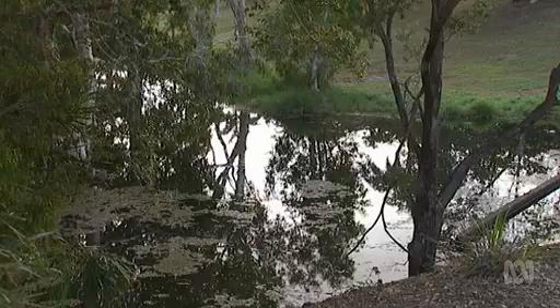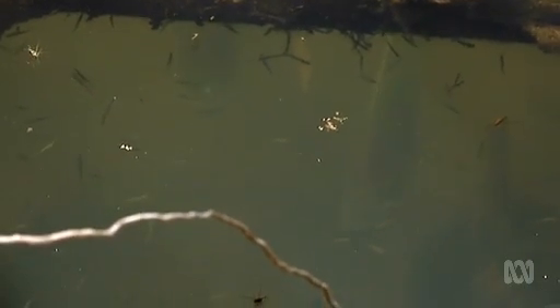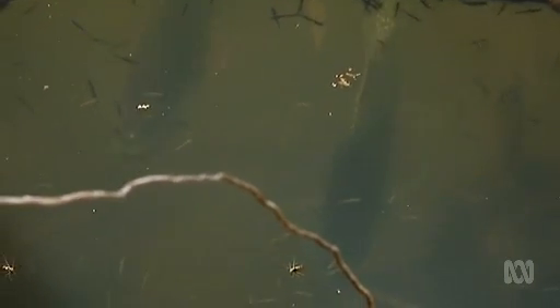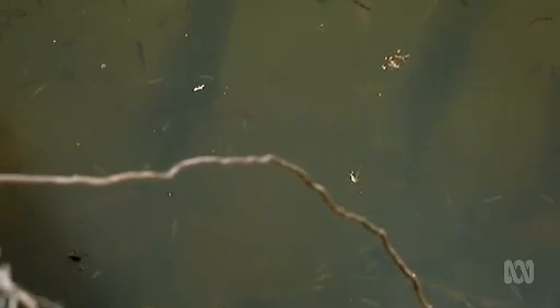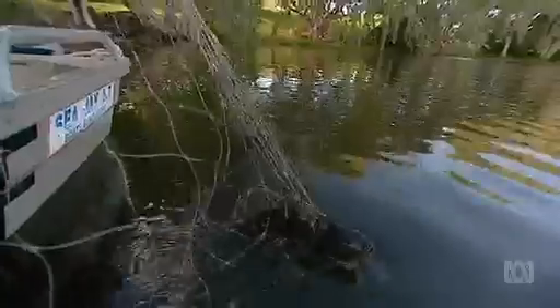Tilapia have become so abundant they're often referred to as the cane toad of the waterways. But because they lurk below the surface, by the time they're detected, it's often too late to eradicate them. Once they get truly established, it is impossible. And there are creeks around here where all you catch is tilapia.